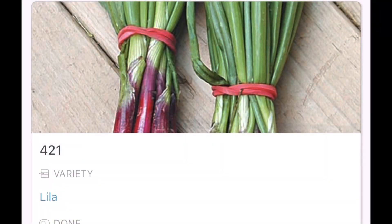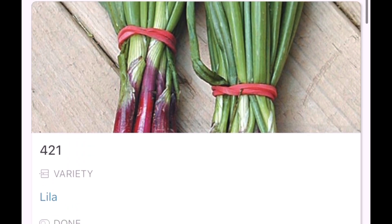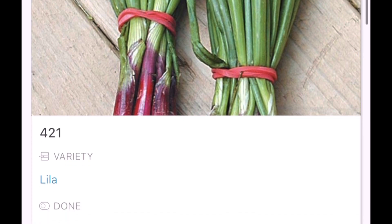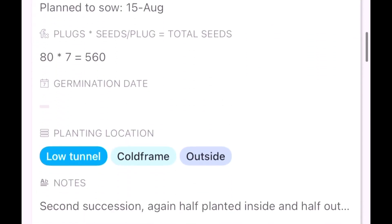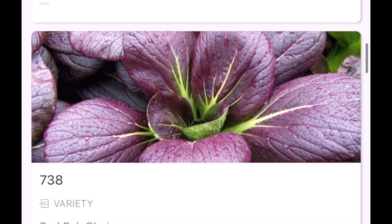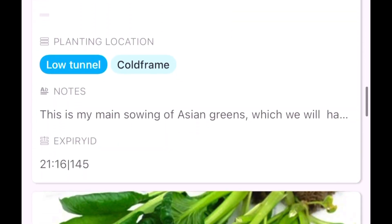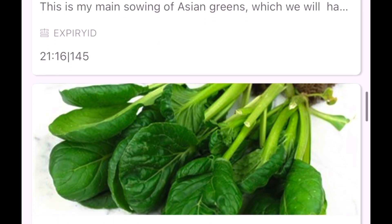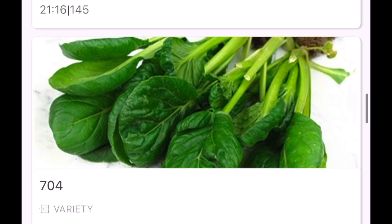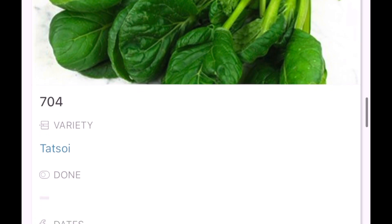I do have a few things still to sow this month. I've got some more Lilia - the first batch was for salad onions but this batch is going to be for bulbing onions to be harvested around June time. I've got some Guardsmen, my favorite of the salad onions, then a few varieties of red pak choy, joi choy, and tatsoi. This is what I think of as my main crop sowing of Asian greens - the ones planted out in September that we eat all the way through until late winter, normally at least January.